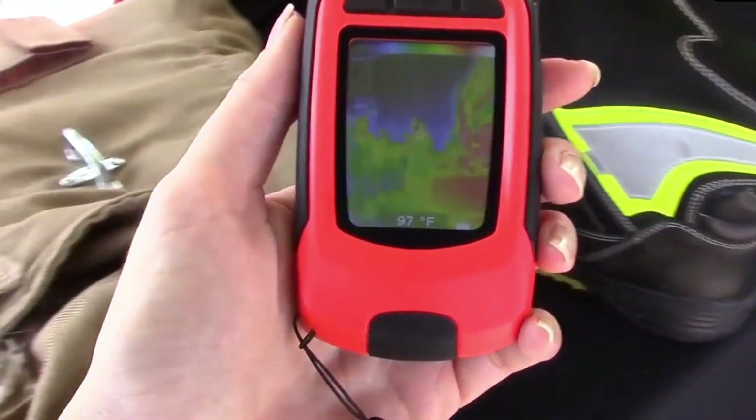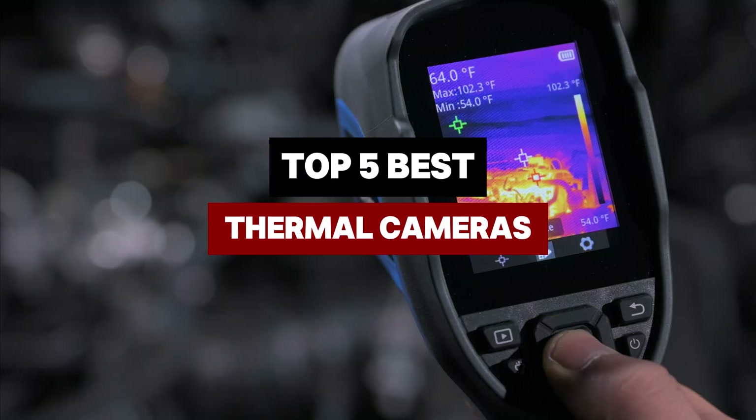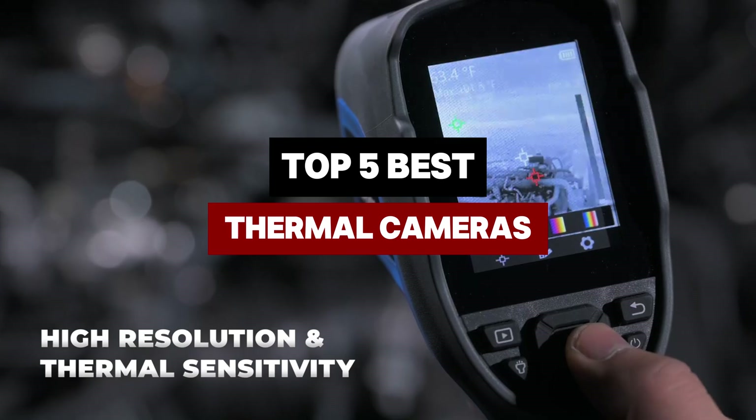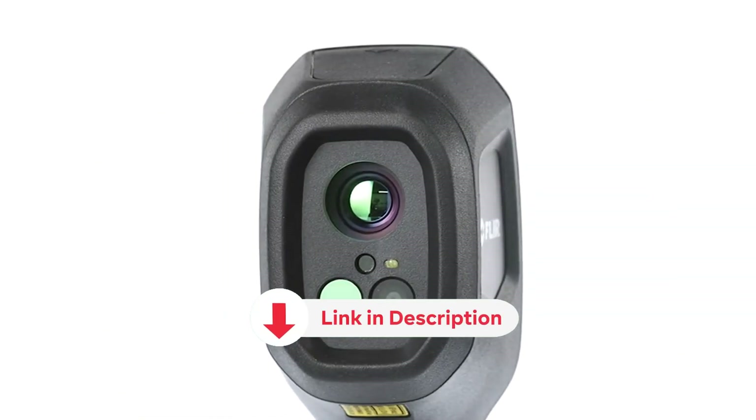Stick around as we explore top picks in this video. We are helping you find the perfect thermal camera for your needs. All the products featured in this video can be found in the description below.